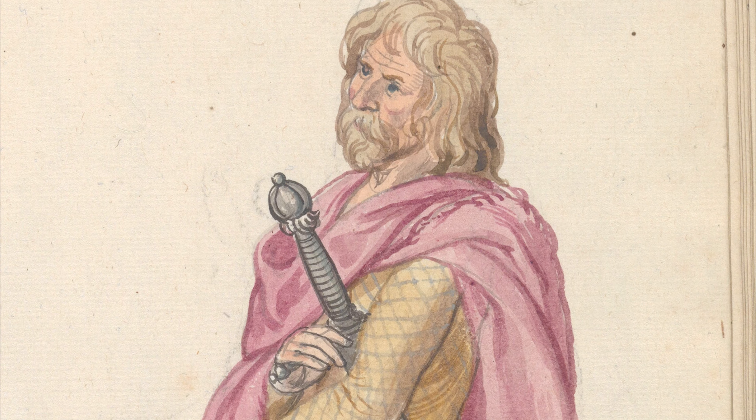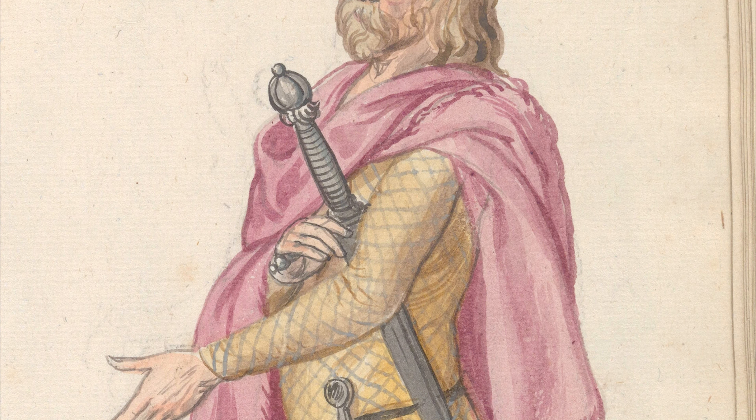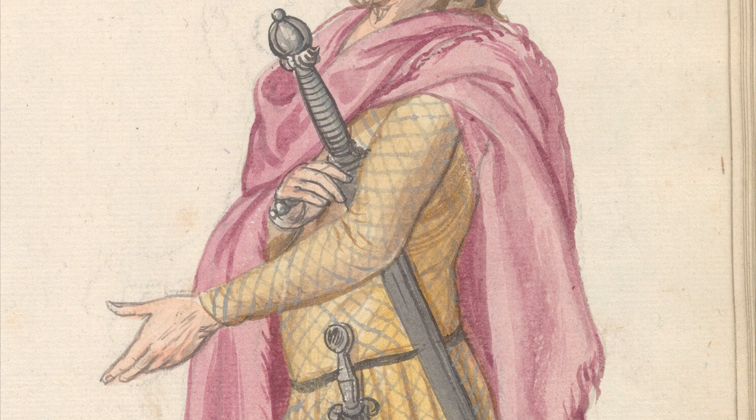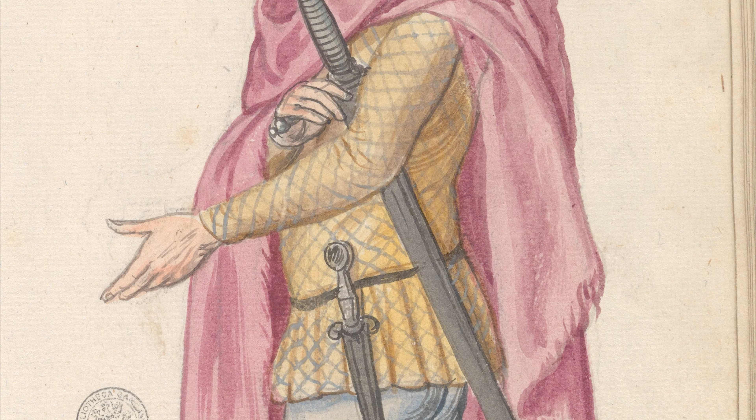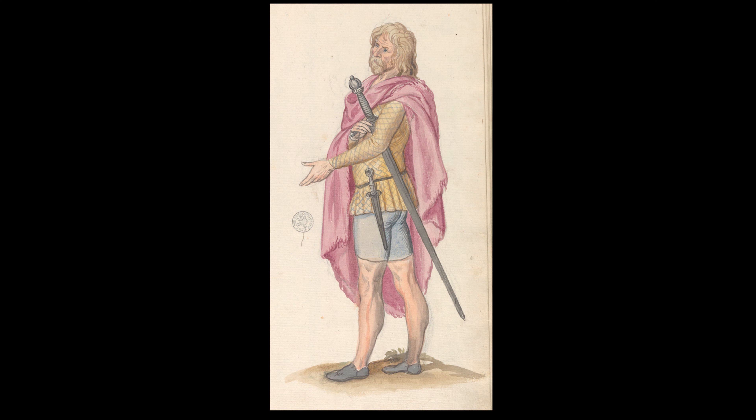The earliest visual reference we have to Scottish tartan is in a 16th century painting, Écossais Sauvage — or Savage Scotsman — by the Flemish painter Lucas de Heer. But unlike these days, it's his jacket that has all the pattern stuff on it, and it might not count as tartan because it's not quite complicated enough. He's not even wearing a kilt — if I didn't know better I'd say he seems to be wearing denim cut-offs.